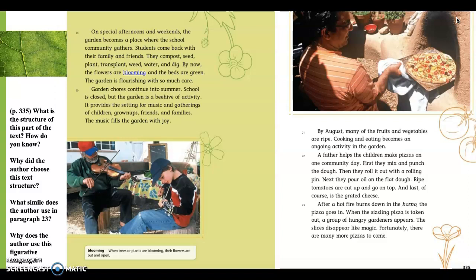Paragraph 21. By August, many of the fruits and vegetables are ripe. Cooking and eating become an ongoing activity in the garden. So we're being asked: what is the structure of this part of the text, and how do we know? They're letting us know we're coming into fall now because they say 'by August,' and they're talking about the vegetables being ripe. We have some new activities: cooking and eating. Let's read a little more to get more information about the text structure on this page.